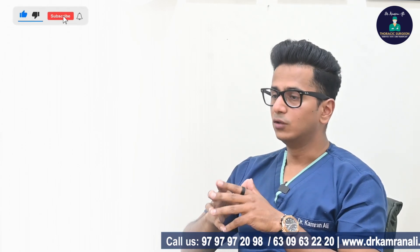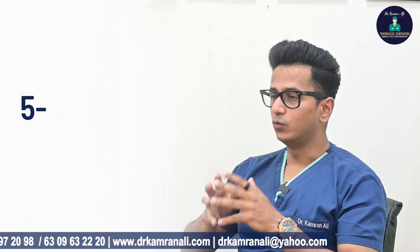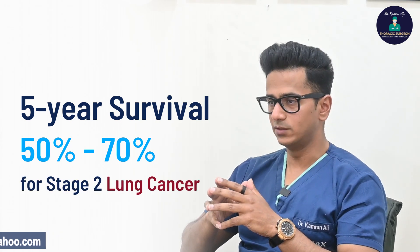To summarize, there are a lot of treatment options for stage 2 lung cancer, and if we aggressively treat it, the overall prognosis is pretty decent. We are talking about a five-year survival of close to 50 to 70 percent for stage 2 lung cancers.